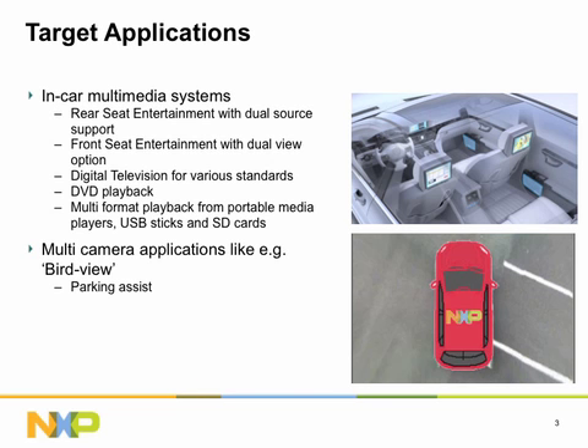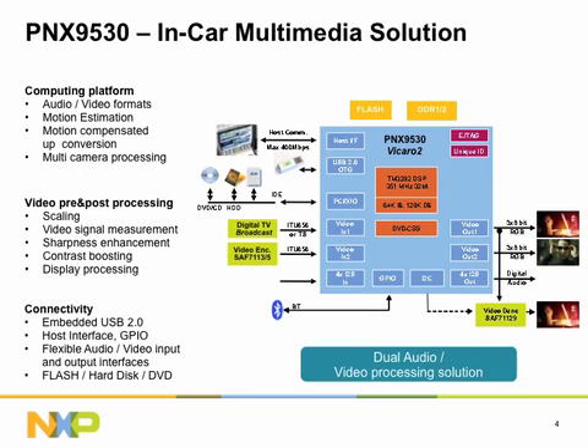Multimedia and parking applications can be hosted by the same processor. PNX 953X Series is the second generation of NXP's industry-proven in-car entertainment solution and provides a powerful solution for in-car multimedia processing. Its programmable TriMedia DSP — digital signal processor core — is highly optimized for audio and video processing and can host leading picture-improvement algorithms on top of media playback to differentiate by quality.